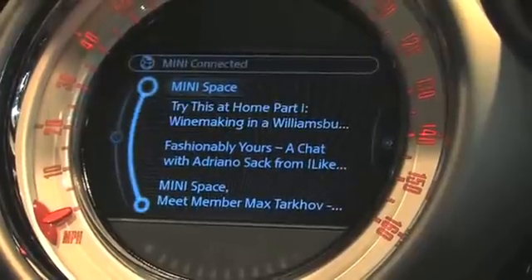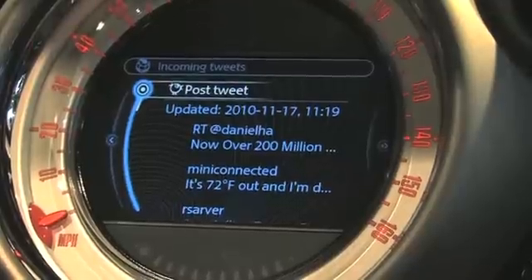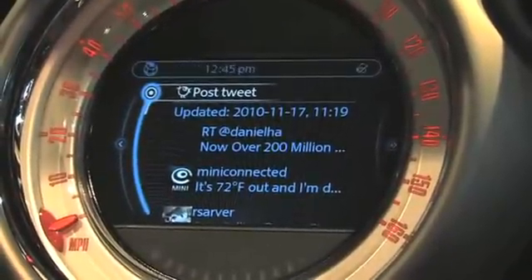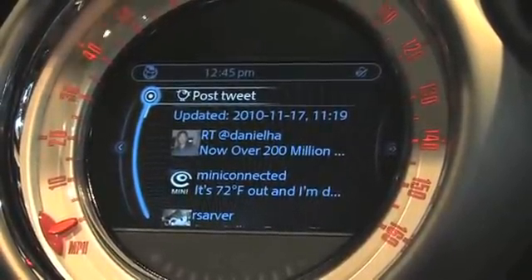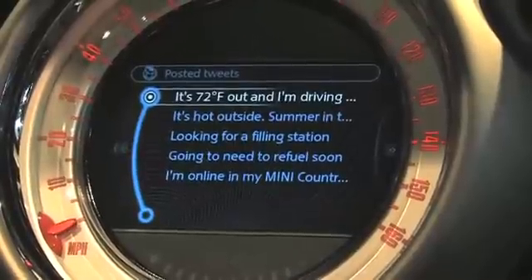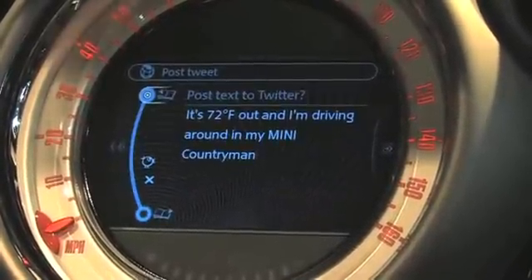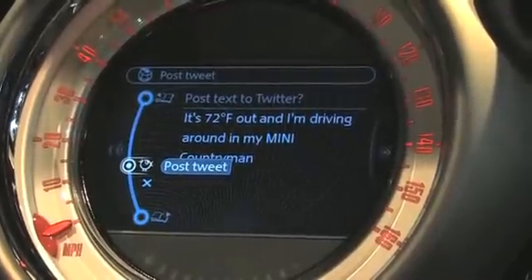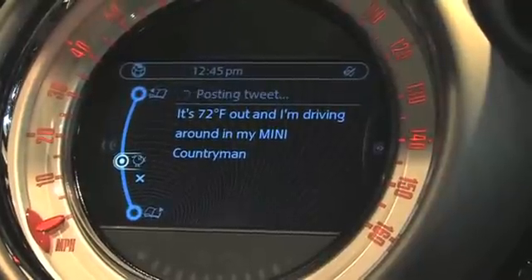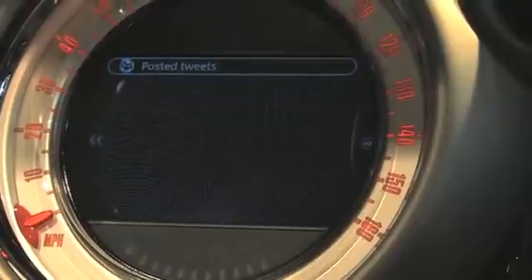Another exciting feature that we enable through Mini Connected is a Twitter client, but we have an automotive twist on it. The vehicle is a very rich source of real-time information — the vehicle knows where it's going, where it is, and the external temperature. We take all that information and pre-compose tweets that are automotive relevant. For example, the car knows what temperature it is, so a pre-composed tweet shows up that says it's 72 degrees outside and I'm driving around in my Mini Countryman. If I want to, I can share that information with the people that follow me on Twitter. We will provide a similar interface for Facebook as well.